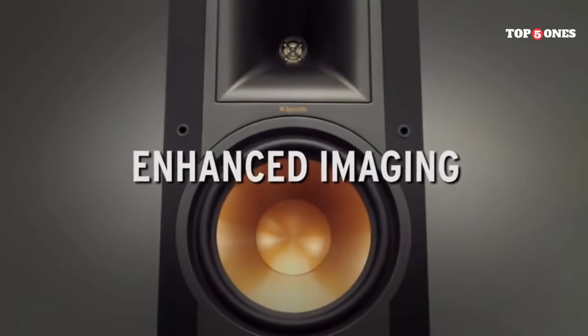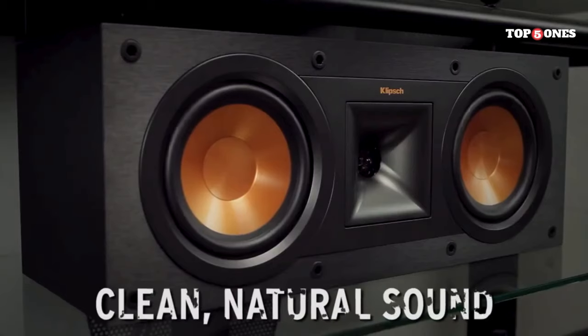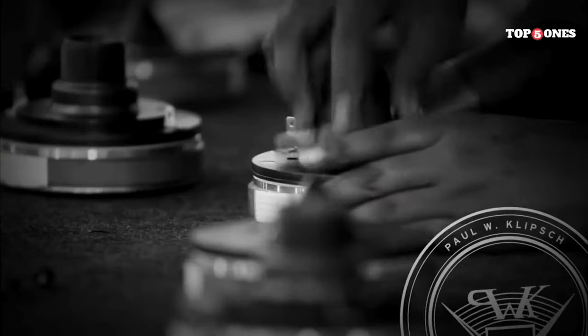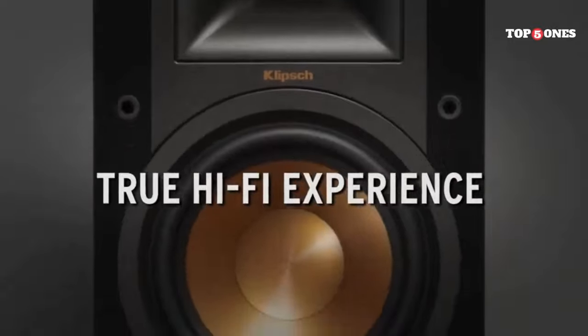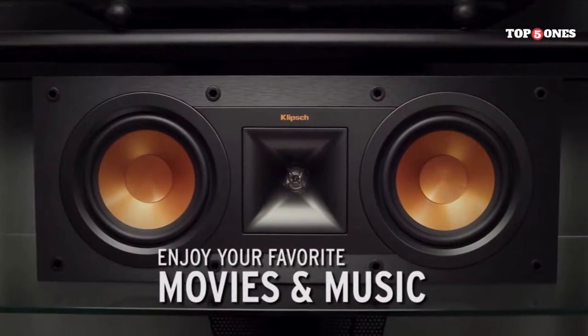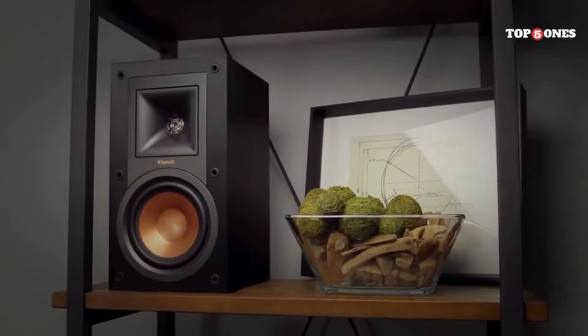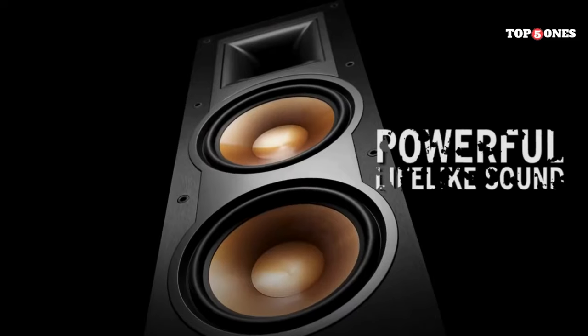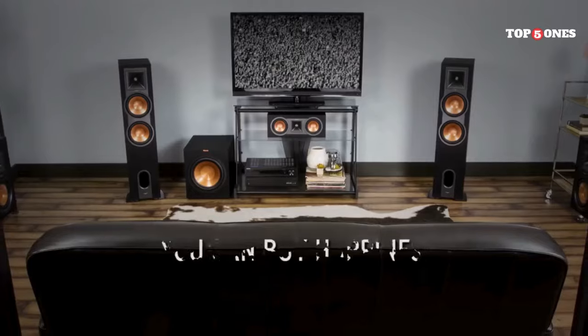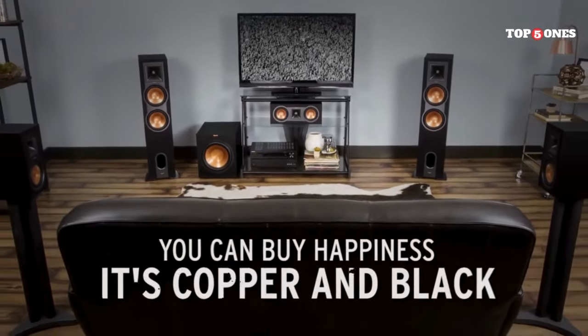Some folks might be concerned about the bass being too boomy in smaller rooms. While these speakers are capable of some serious low-end power, they performed well in a medium-sized living room without being overpowering. The R-26 FAs truly shine when it comes to efficiency — they don't require a ton of power to sound their best, making them great for those without a high-wattage receiver. They can also get very loud without distortion, perfect for movie nights or filling a larger space.